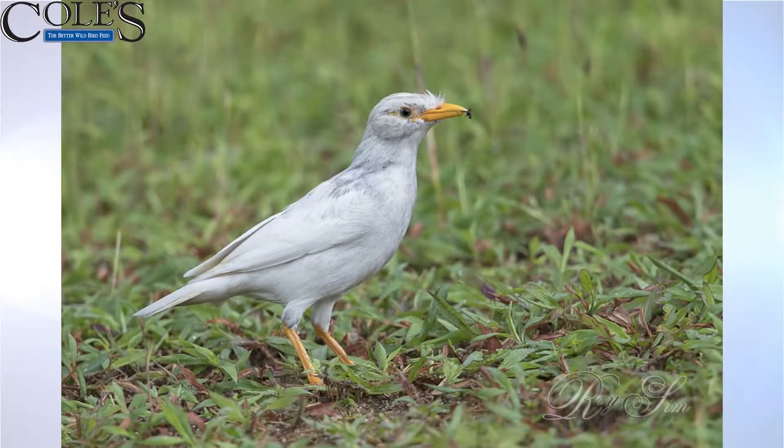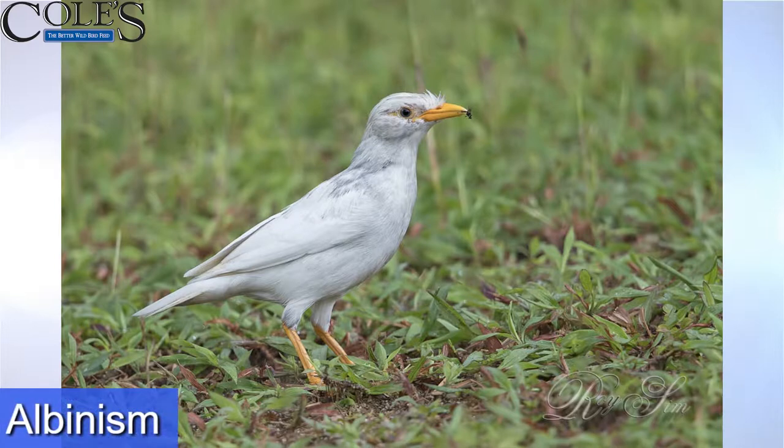Now here we go. That's full albino. And if you could make it out, the eye will be a reddish or pinkish color. You can see the bill has lost its color, the legs have lost their color, the feathers have no color. That's an albino.